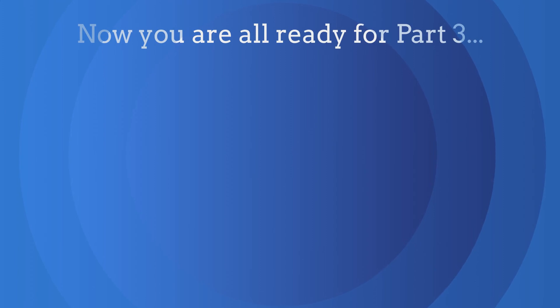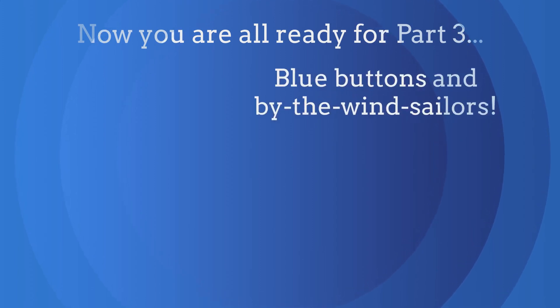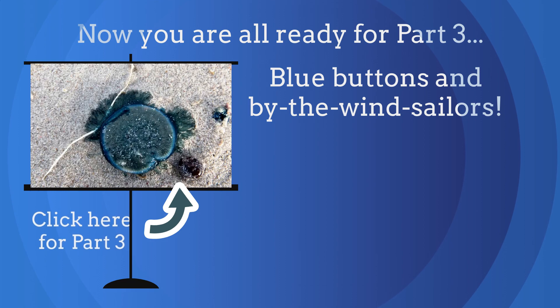You're now ready for part 3: Blue Buttons and By The Wind Sailors. Click here for part 3.